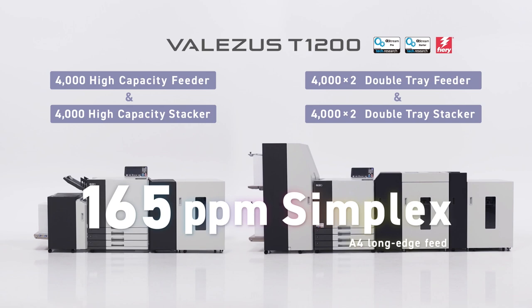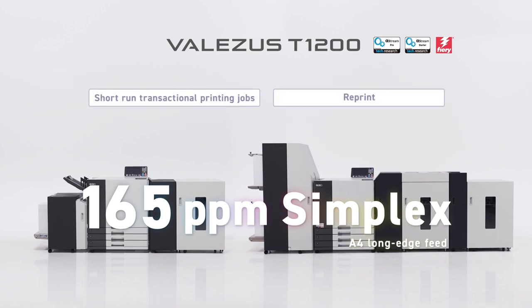You have two types of feeder and stacker combinations to choose from depending on your needs. The Vallises T1200 is a compact production press for its incredible output speed, which if necessary, can be placed beside a post-print processing device or a larger continuous feed machine to handle reprint applications.